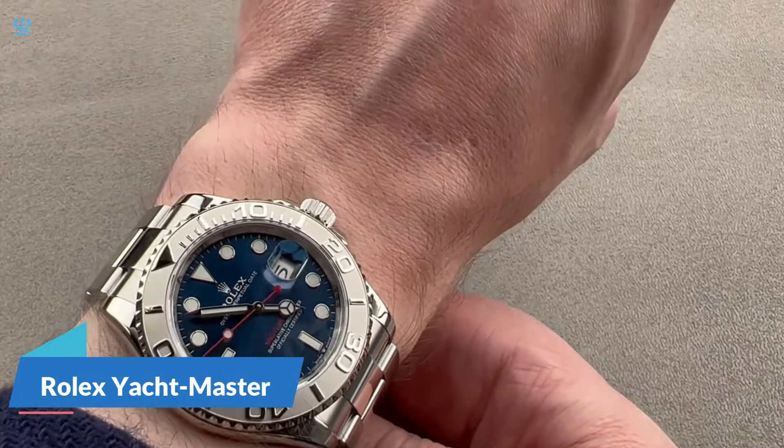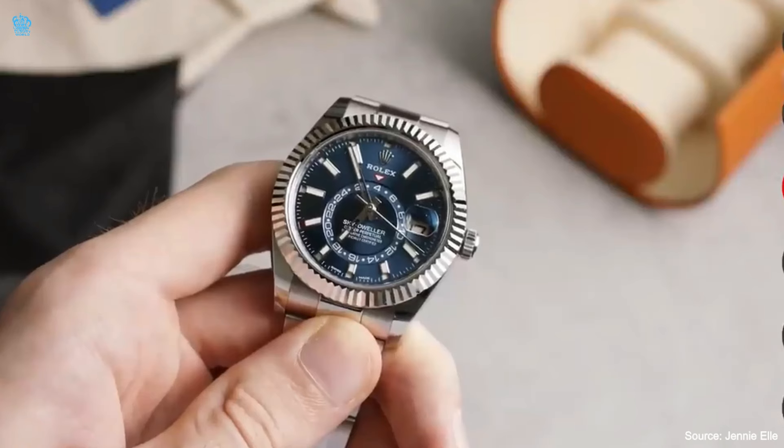Now turning our attention to the Yachtmaster collection, it features main sizes of 37 millimeters, 40 millimeters, and 42 millimeters. Those interested in this line usually belong to a more affluent demographic, considering its high price. Despite its dimensions, the 42-millimeter Yachtmaster stands out as a chic and refined timepiece. If you see someone sporting it, you may not readily identify it as a Rolex, offering the wearer a subtle and understated sense of elegance.